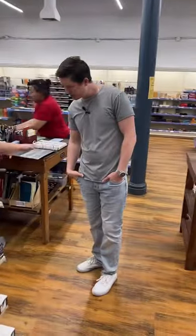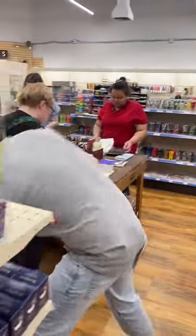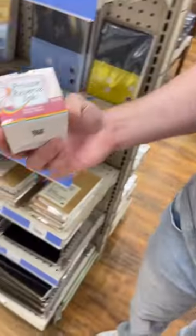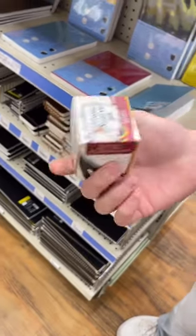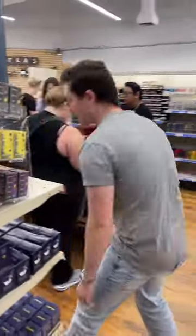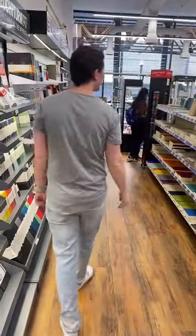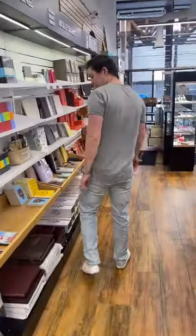Someone's asking will we be getting the black ebonite Narwhals back in stock — most likely, if they're still available. We just restocked the Life notebooks and should be fully stocked. We've got most of our Japanese products at the beginning of the display — Midori, Travelers, Life.